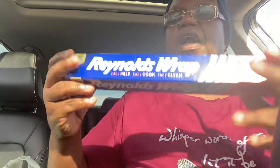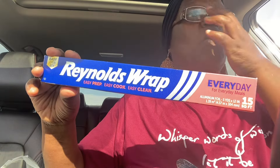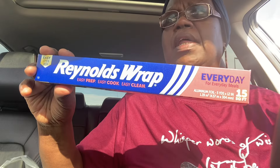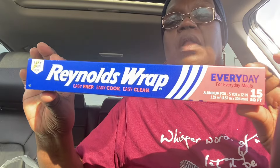Basic basin. I picked up a thing of Reynolds Wrap aluminum foil. I just get this out of Dollar Tree. It probably is cheaper to go ahead and get it out of Sam's or Walmart, but I just get it. It's just 15 square feet for $1.25.